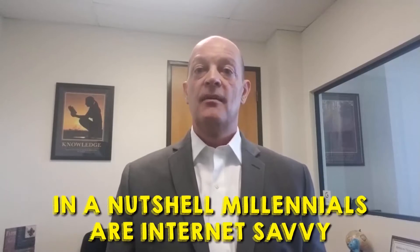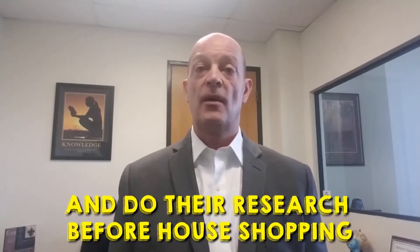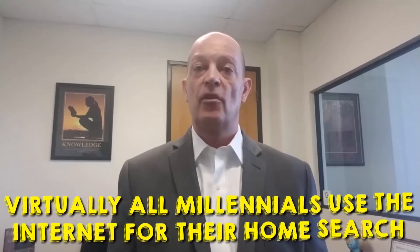Trend number three. The majority of homebuyers are still millennials. Our final trend is about who is buying homes, and once again, millennials took the lead as the largest group of homebuyers in 2019.